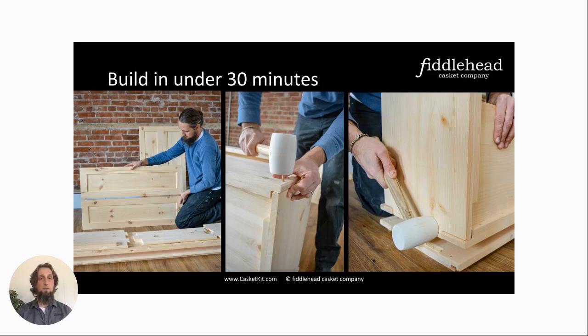It takes about 30 minutes to assemble, which customer feedback confirms is pretty accurate. I can do it in about 10 minutes, but I've done it a few times so I have an advantage. Some other casket kits I've seen online have a much more involved assembly that would require woodworking experience and tools. But to me it was very important that whoever is assembling it — and I don't know who that will be — it needs to be so simple that someone who's never built anything can put it together. I think we've done that.